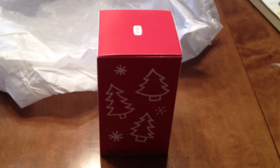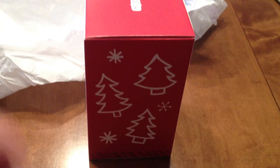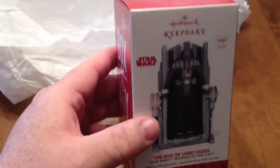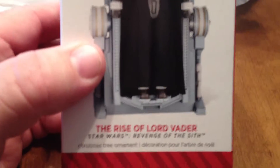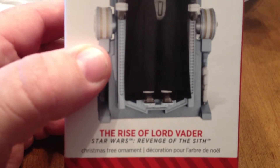Hello there, brothers and sisters of the Dark Empire. This is Obi-Wan's Lost Brother. I just wanted to show you guys that over the weekend, Hallmark just released the Episode 3 Darth Vader from Revenge of the Sith, The Rise of Lord Vader.